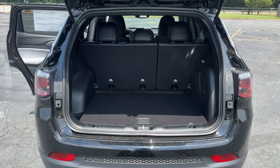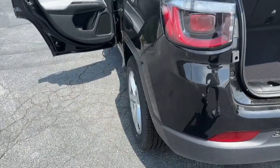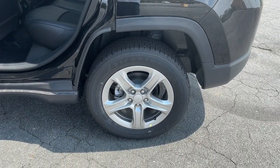Heated mirrors, lane keeping assist, keyless start, satellite radio. Feel safe and secure when you explore your world in the Compass. Take a test drive today.